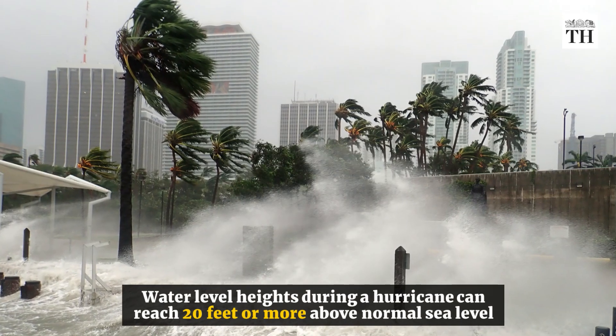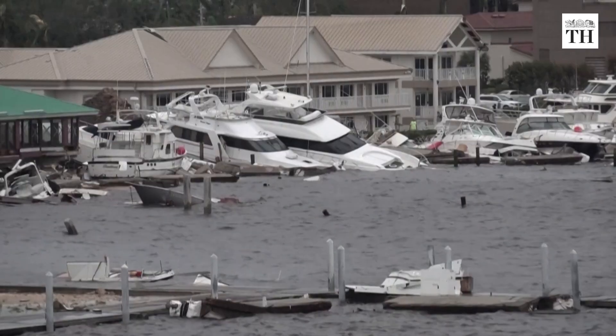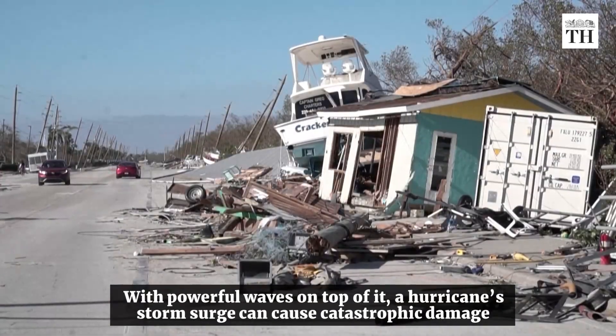Water level heights during a hurricane can reach 20 feet or more above normal sea level. With powerful waves on top of it, a hurricane's storm surge can cause catastrophic damage.